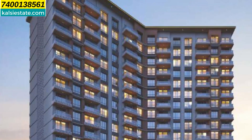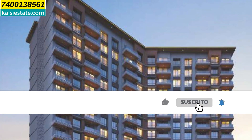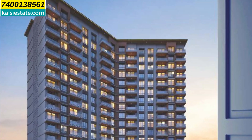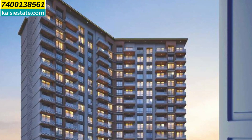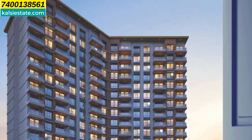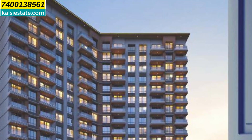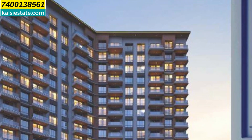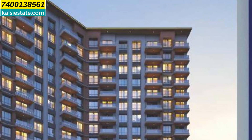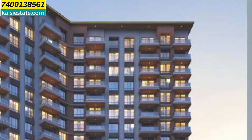All the flats are large size and have large French cut windows with an elegant look to the building. This project has 40 amenities, all on the ground floor. If you combine phase 1, phase 2, and phase 3, you can see 100 plus amenities. You can use amenities across all three phases, which is the biggest advantage of this complex.